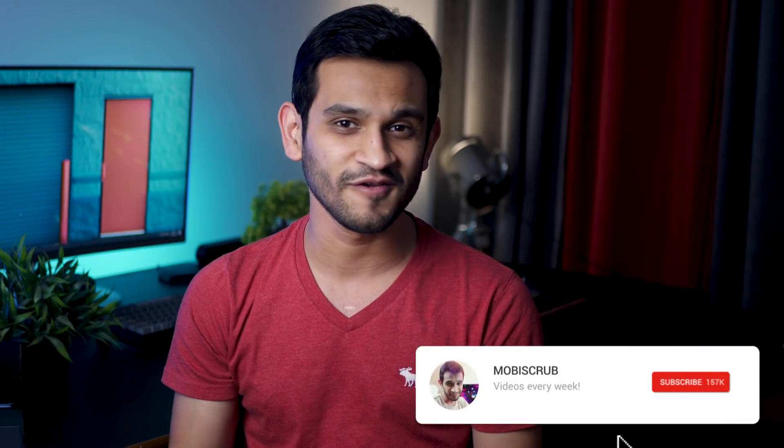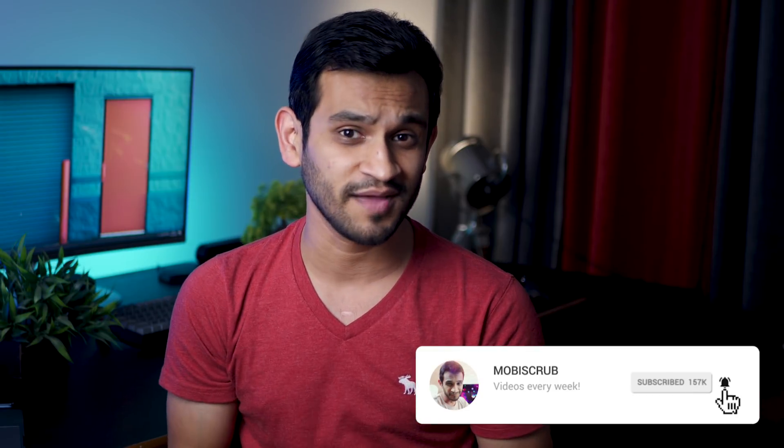That's it from me, guys. If you've got any questions, feel free to comment them in the section below and I'll obviously answer all of those. Don't forget to subscribe and hit that like button. I'll see you in the next one.